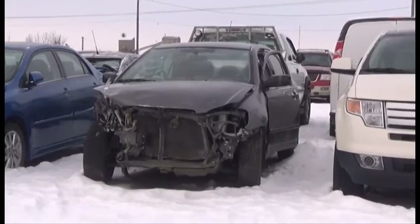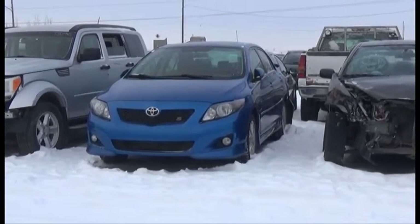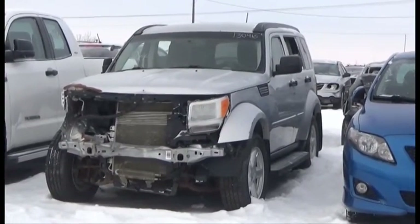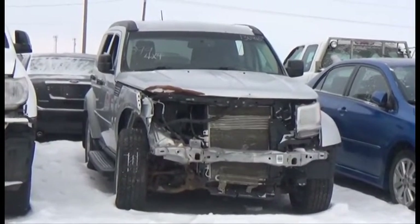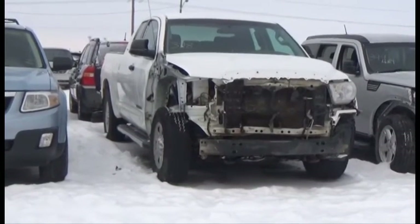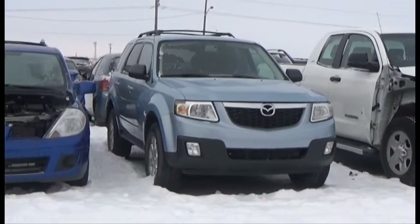Lot number 401 is the 06 Toyota Corolla, AOD Air. Lot number 400 is the 09 Toyota Corolla S, AOD Loaded Heated Seats, Power Center. Lot number 399 is the 08 Dodge Nitro SLT, V6 AOD 4x4 Loaded Backup Sensors. Lot number 398 is the 09 Toyota Tundra Crew Cab Short Box, V8 AOD 4x4 Loaded. Lot number 397 is the 08 Mazda Tribute, V6 AOD All-Wheel Drive Loaded Power Seat, 125K.